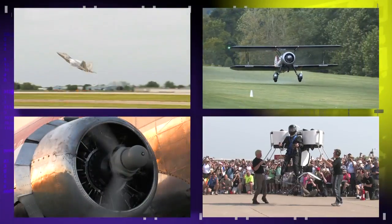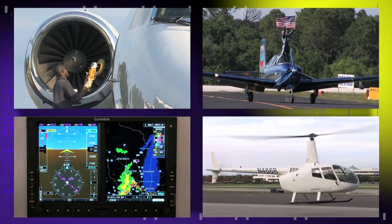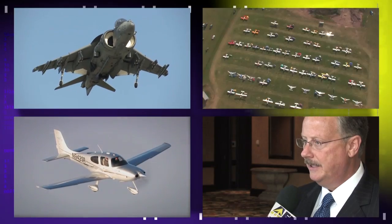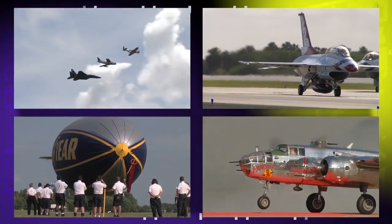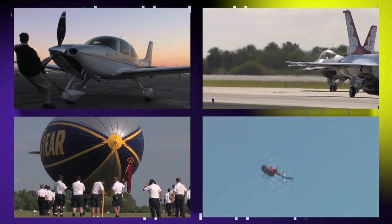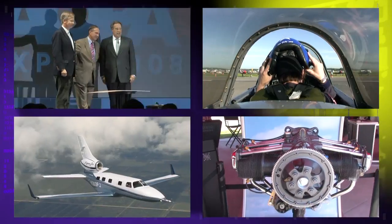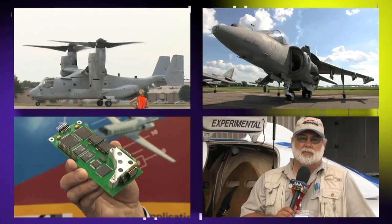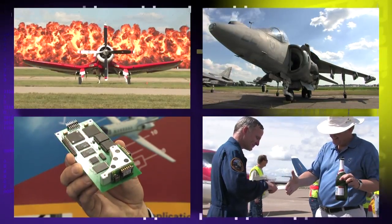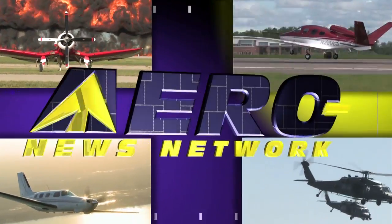Welcome to the Aero News Network, the aviation world's most comprehensive news and information resource. Real-time 24/7 online audio and video programming — where aviation has been getting updated for over a decade. Distributing over 11,000 stories, features, audio and video programs every year. Only ANN covers aviation and aerospace with this much depth, insight, and expertise. Check us out on the web at aero-news.net.